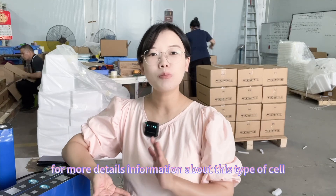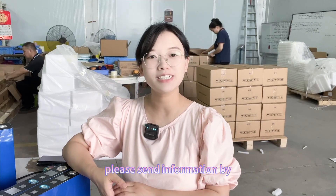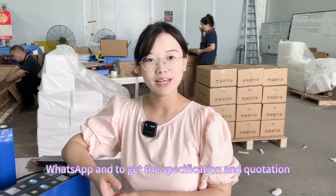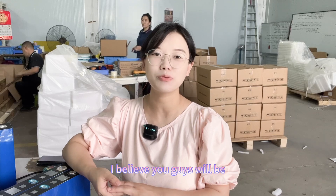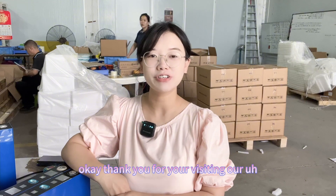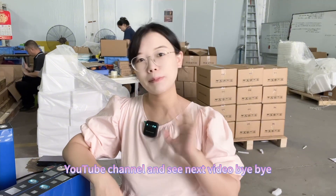If you want more details about this type of cell, please send us a message on WhatsApp to get the specification and quotation. I believe you'll be attracted by the price. Thank you for visiting our YouTube channel — see you in the next video, bye bye.